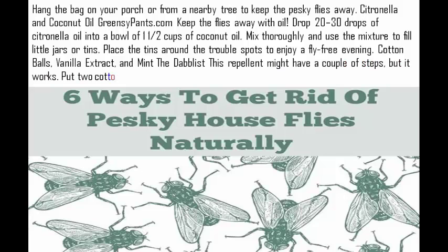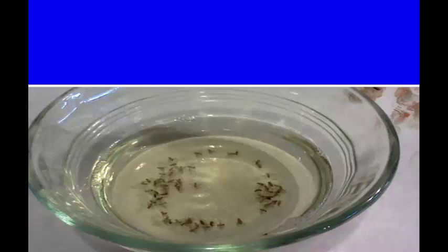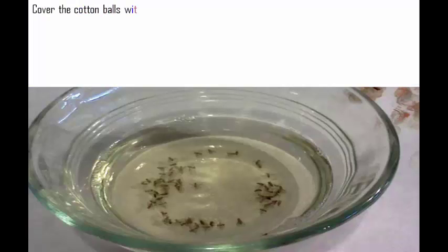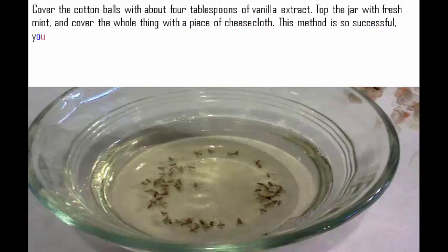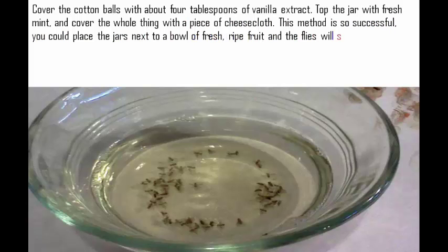Cotton balls, vanilla extract, and mint: this repellent might have a couple of steps, but it works. Put two cotton balls in the bottom of a shallow jar. Cover the cotton balls with about 4 tablespoons of vanilla extract. Top the jar with fresh mint, and cover the whole thing with a piece of cheesecloth. This method is so successful, you could place the jars next to a bowl of fresh, ripe fruit and the flies will still steer clear.